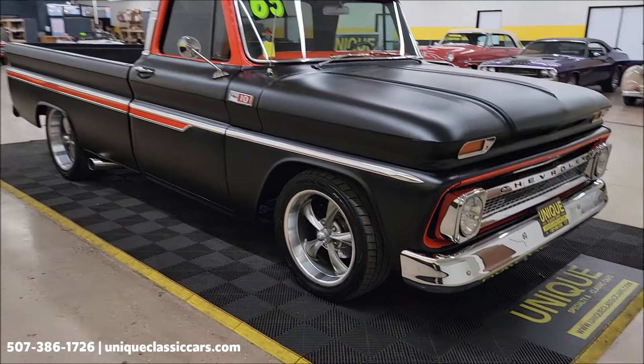Take a look at the still pictures on this one, folks — uniqueclassiccars.com. Check them out on our website. If you're seeing this video on YouTube, click on the link down below in the description, that's going to take you right to our website. You can call us at 507-386-1726.